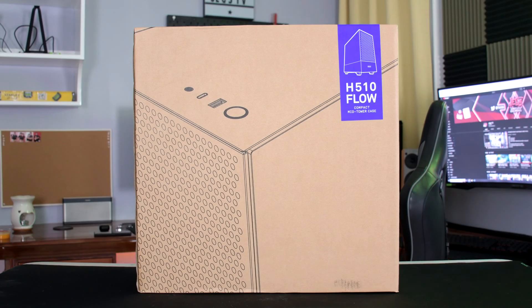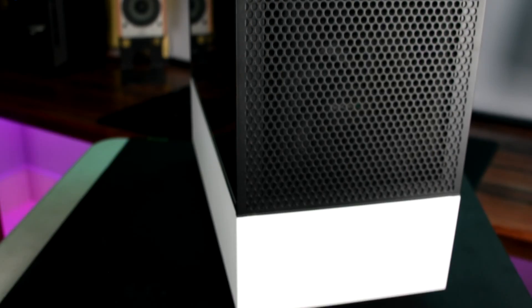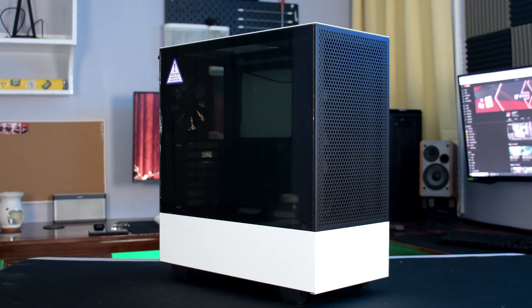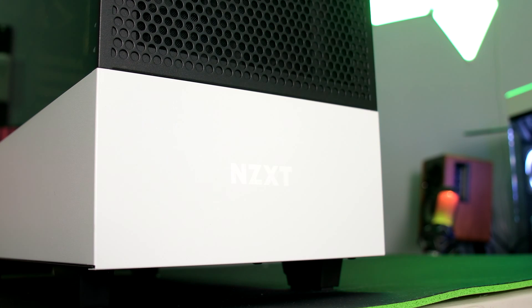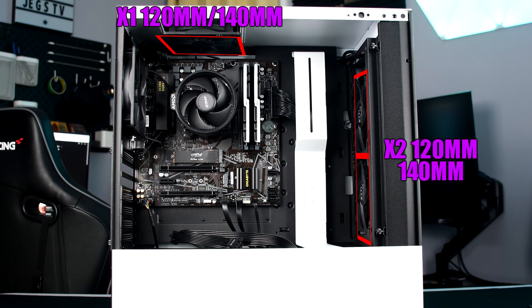The case I used for this build is the NZXT H510 Flow. Compared with the standard H510, the H510 Flow uses a front mesh design for better airflow. It also has a compact minimalist design which perfectly suits the preference of my friend who commissioned this. The case supports up to four fans — two at the front, one at the top, and another one at the back. The front and top slots are capable of housing 120 and 140 millimeter fans, while the back slot is only capable of housing a 120 millimeter fan.